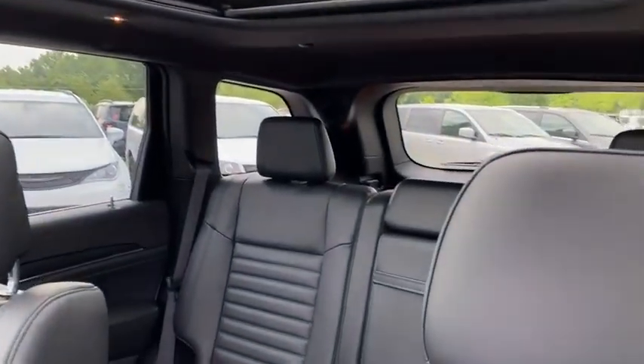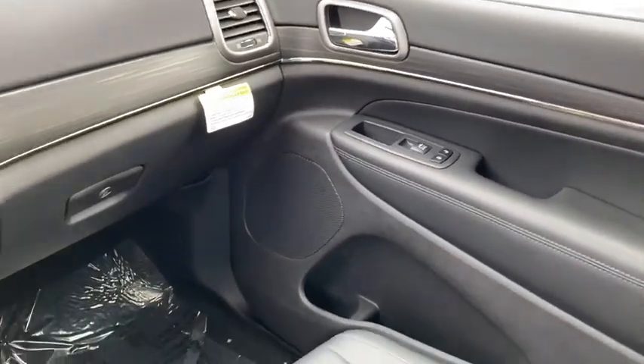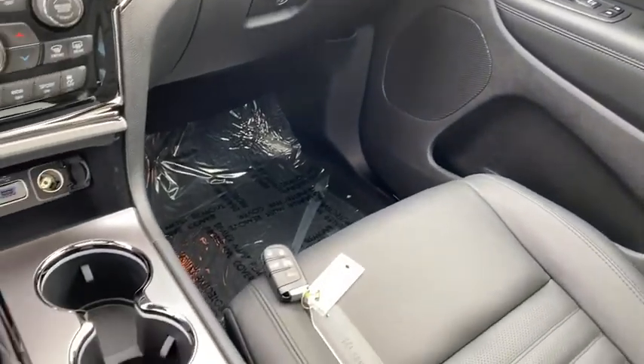Power windows, rear window defroster, compass, security system, fog lights, heated front seats, heated steering wheel, trip computer, electronic stability control, and tachometer.